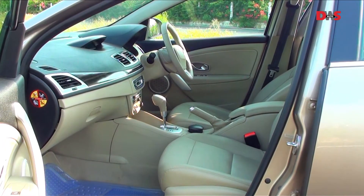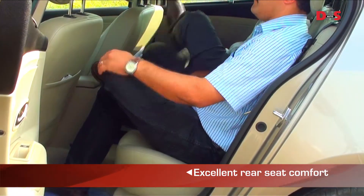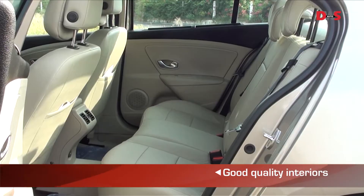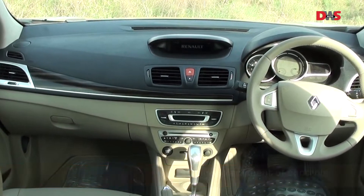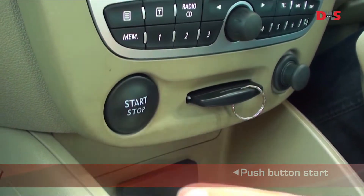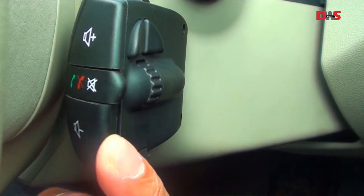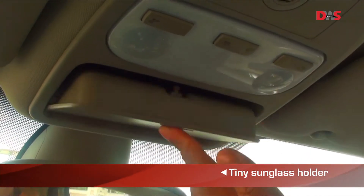When you look at the comforts the Fluence offers, the list is quite long. Legroom is among the best in its class and the seats are comfortable. The interiors are plush with good quality plastics and nice leather upholstery. What we found a little weird at first was the placement of some controls, like the push-button start which is towards the passenger side. The steering audio controls and Bluetooth phone controls are located behind the steering, which takes some getting used to. The sunglass holder, for instance, can hold only slim designer glasses.